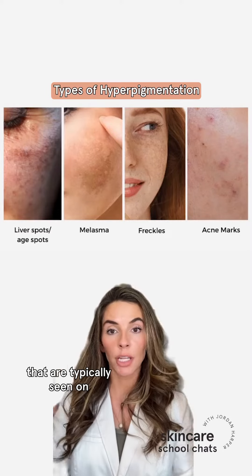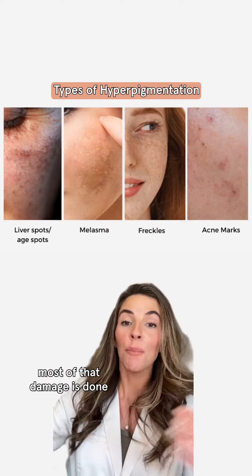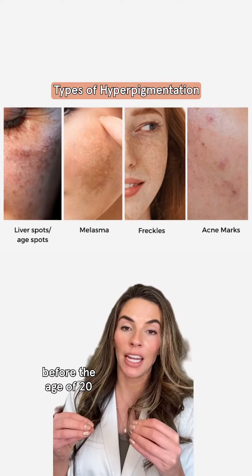These are the four types of pigmentation that are typically seen on the skin. Liver spots are also just sunspots — years of sun exposure. Most of that damage is done before the age of 20.